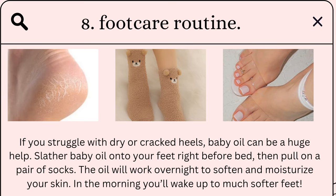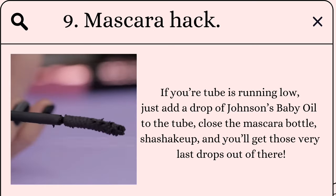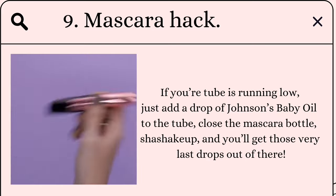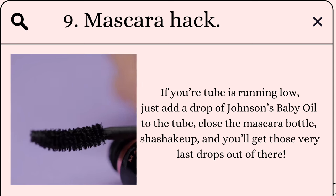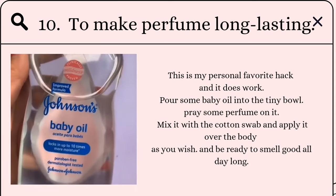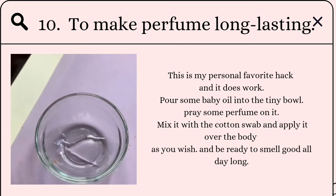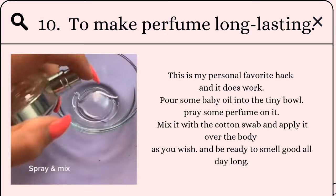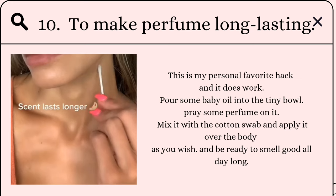Mascara hack: if your mascara tube is running low, just add a drop of baby oil to the tube, close it, shake it up, and you'll get those very last drops out. To make perfume long-lasting — my personal favorite hack — pour some baby oil into a tiny bowl, spray some perfume on it, mix it with a cotton swab, and apply it over the body as you wish. Be ready to smell good all day long!